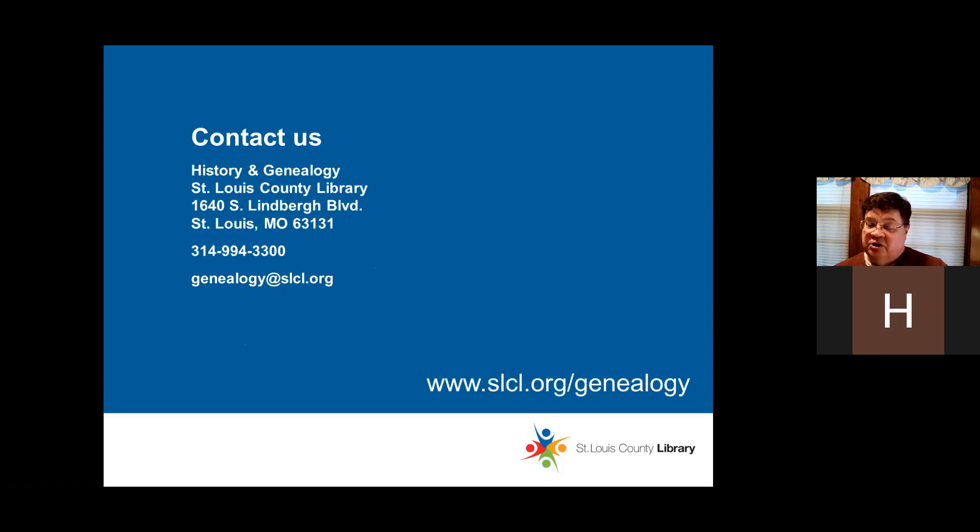If you've got any questions, we'll take them in the Q&A right now. You can also email us at genealogy@slcl.org, or call us at 314-994-3300. You can also contact us by mail or find us on our web page.